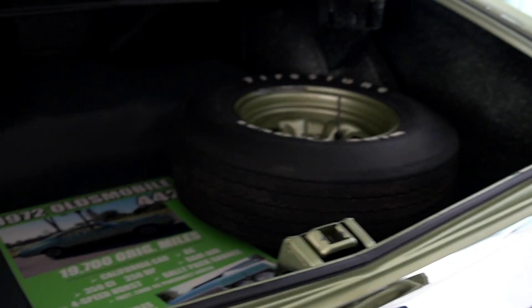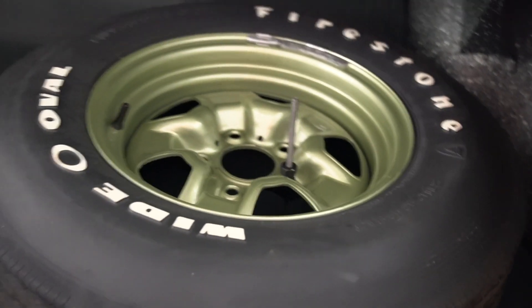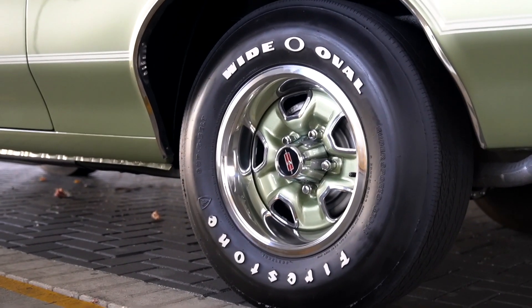The trunk has been refinished with the original style GM spatter paint. It's got the spare tire, which is bias ply just like the original tires would have been on this car. It's got Firestone Sport 500 tires that are bias ply style tires, probably purchased at Coker, which is where we get most of our original style tires. So it's got five of the original type tires with the car.